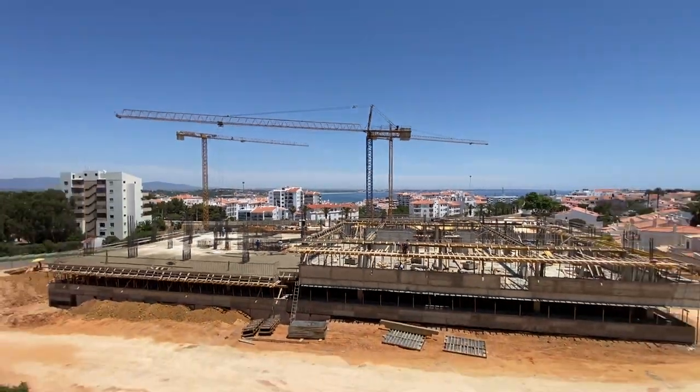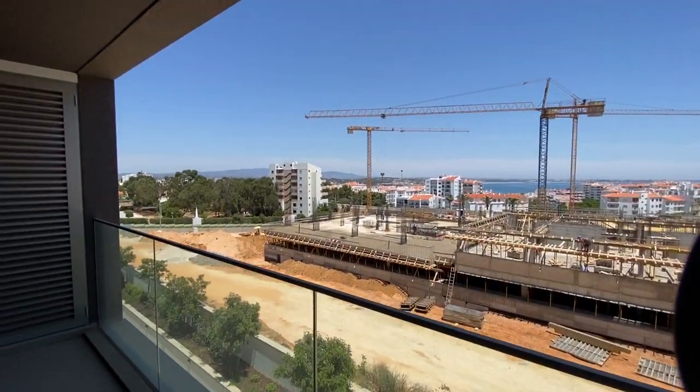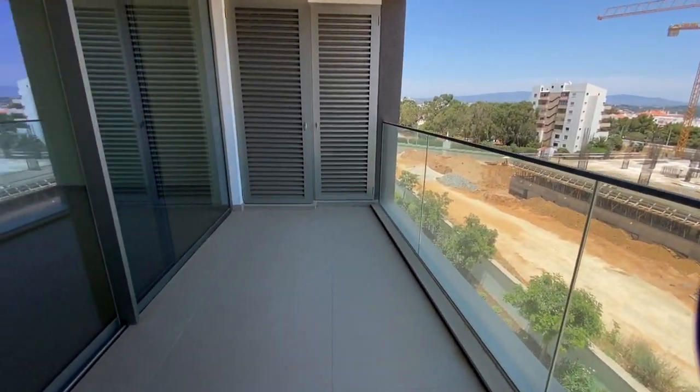Overlooking the old town — a 2,000 year old city that was colonized by the Romans 2,000 years ago. So this is the front terrace.